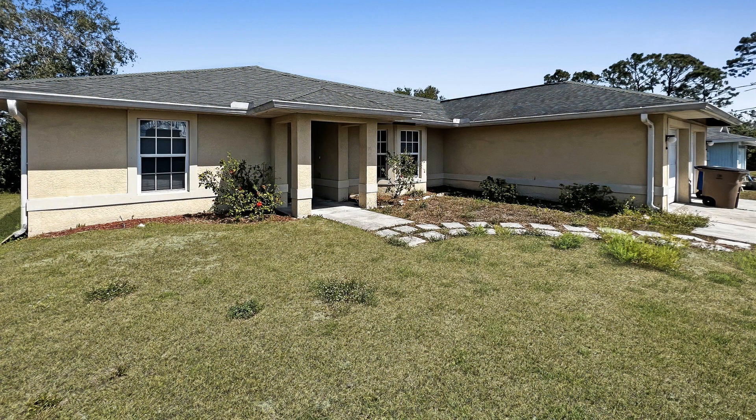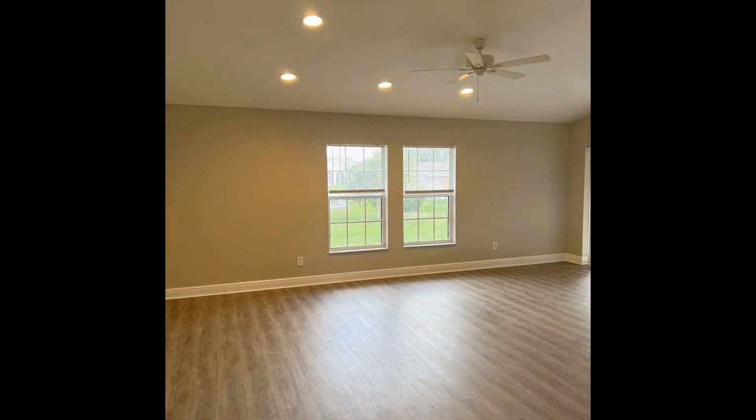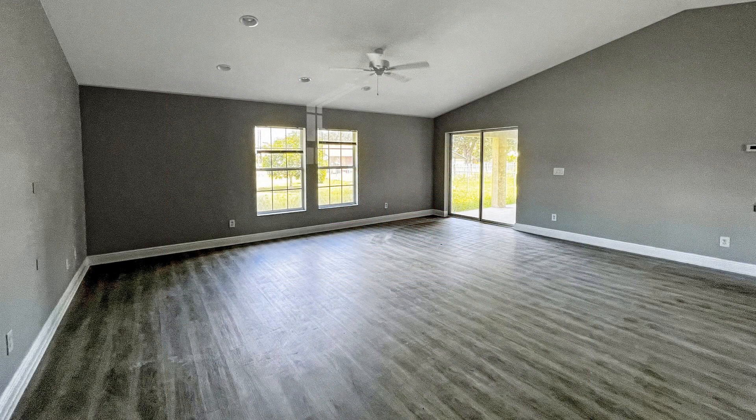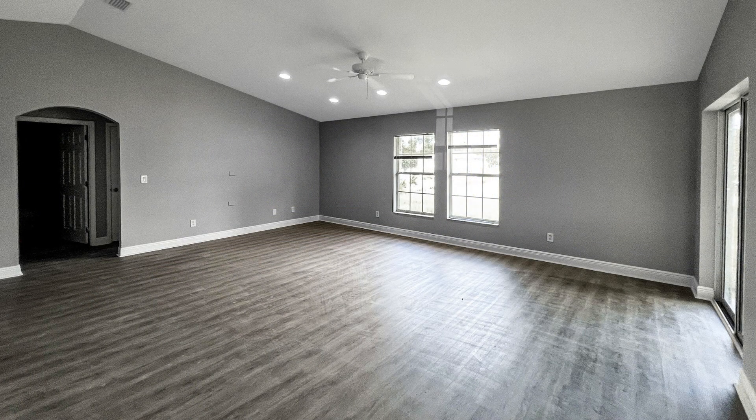Offering approximately 1,550 square feet of living space, this home features spaces that are designed by a refined and highly practical floor plan complemented by nice modern interiors. The spacious living room provides an ideal setting for relaxation and entertainment, with large windows that bathe this space in natural light.